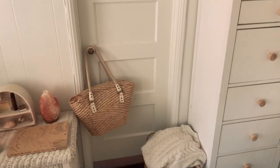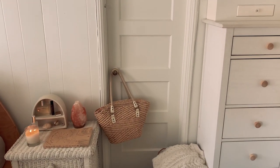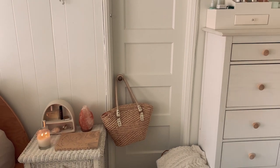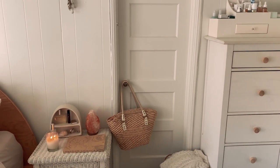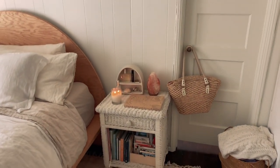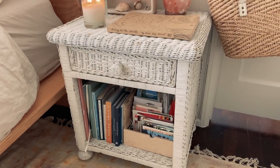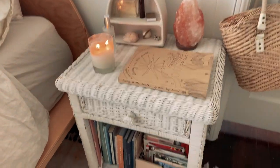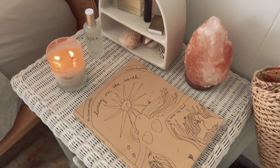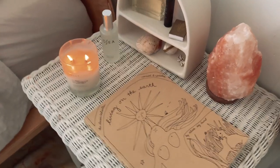Something super quirky about this house is that the bedrooms actually have a connecting door — through that door is actually my roommate Amelia's room. We just find it super funny, but we do keep it shut most of the time. Over here I have my little nightstand, and underneath I just keep a bunch of my books and postcards. In this little drawer I keep old photographs, and on top I have my Alicia Bay Laurel book along with my candle from the Brooklyn Candle Studio.